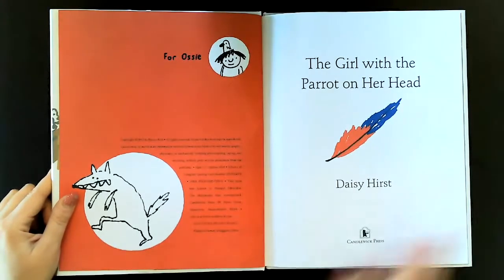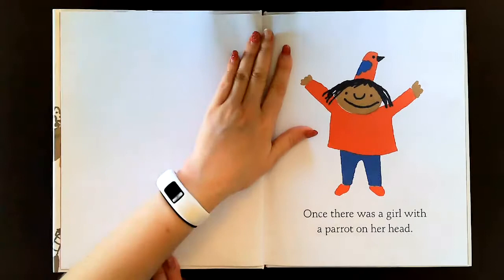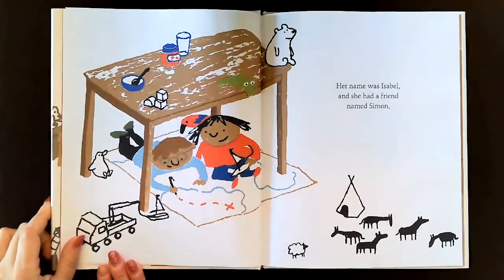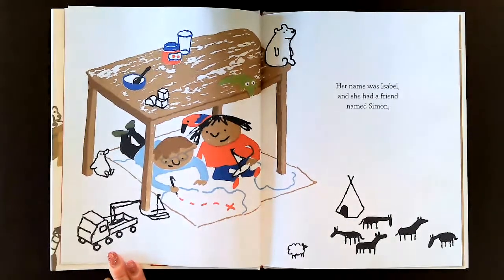This is the title page. Once there was a girl with a parrot on her head. Her name was Isabel and she had a friend named Simon. What are they doing? Looks like they're drawing a picture. Maybe they're making a map together under a table.